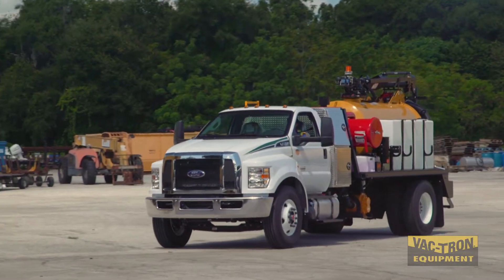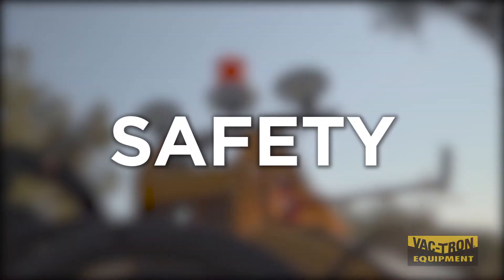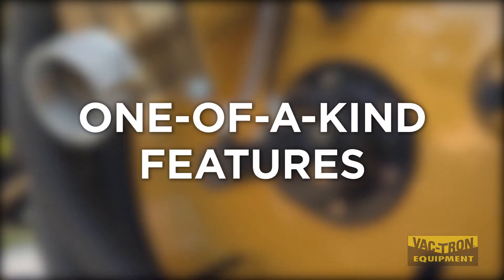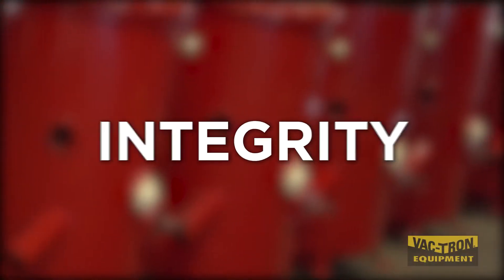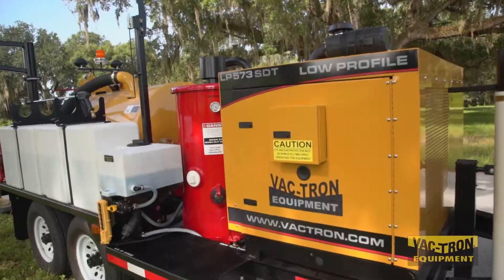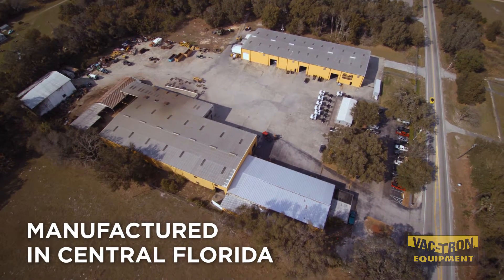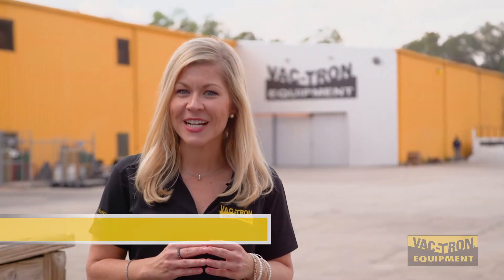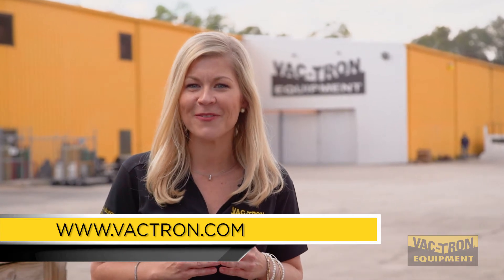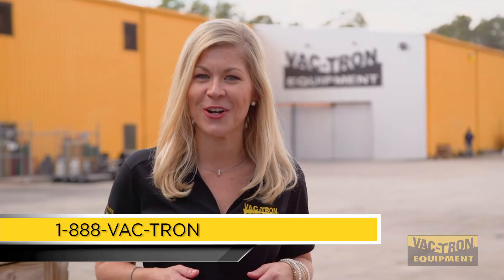Its success is attributable to Vactron's commitment to build strength, safety, durability, and one-of-a-kind features into all of the company's products, and then to back them up with integrity and service. All of Vactron's equipment is manufactured in Central Florida. For more information on Vactron Equipment, visit us at www.vactron.com or call us at 1-888-VACTRON.